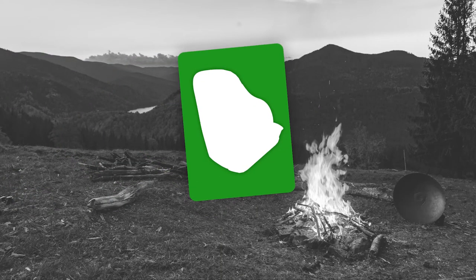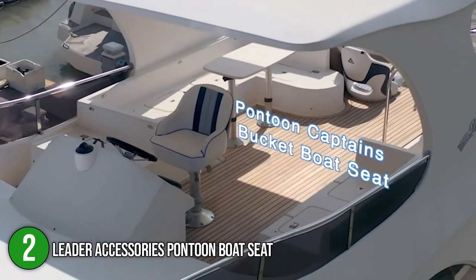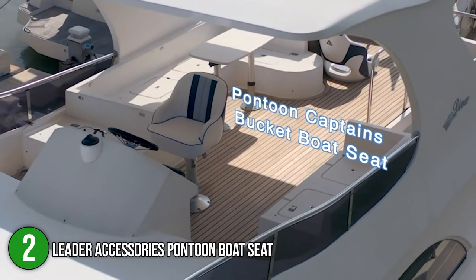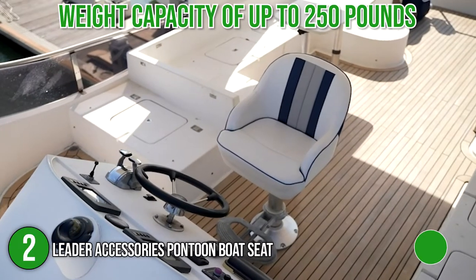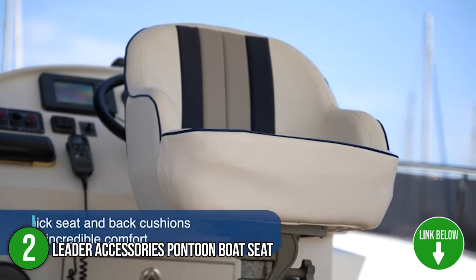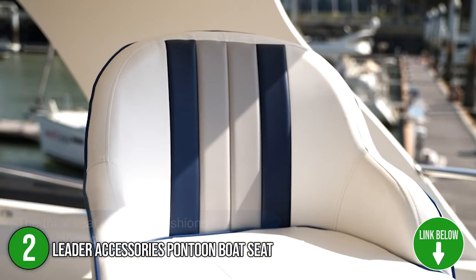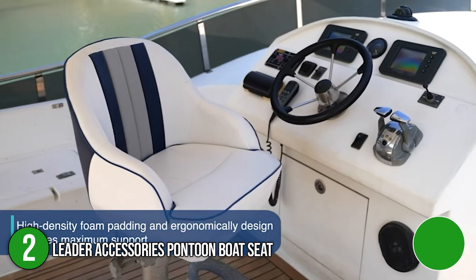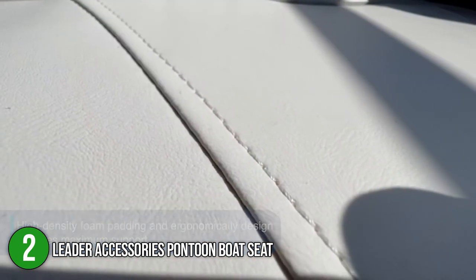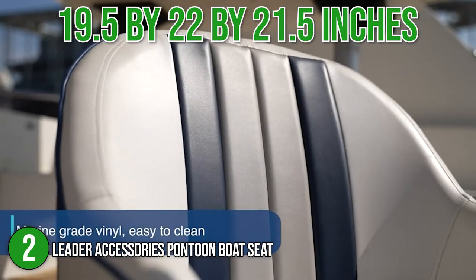The second boat seat on our list is the Leader Accessories Pontoon Boat Seat. The pontoon boat seat is built with remarkably thick cushions all over. It has a weight capacity of up to 250 pounds and comes in a wide range of color combinations to match your boat's interior — namely white with black piping, white with blue piping, and white with red piping, just to name a few. In terms of size, the seat measures 19.5 by 22 by 21.5 inches.